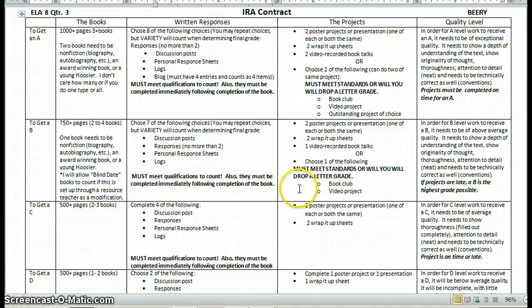To get a B, obviously everything is a little bit less. You'll notice I say I will allow blind date books to count. Some of my students — especially those who struggled a little bit picking out a book — did a blind date survey with Mrs. Beachler, and she matched them up with a book, which was really a fun process. I will count this for those who are on some kind of modification because of a resource or something — they can talk to me about that. I dropped the written responses down to seven, and you can see the other requirements are reduced as well.